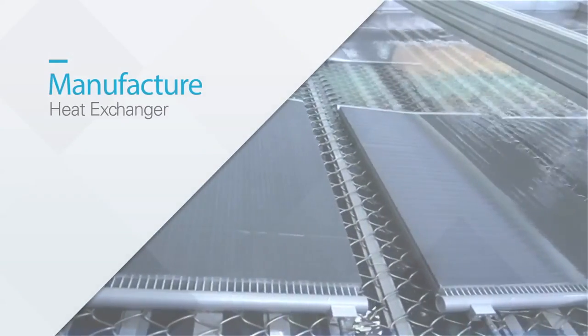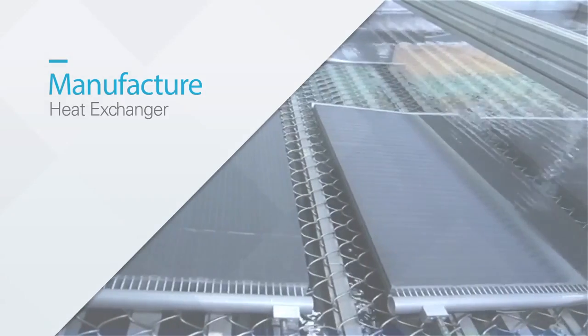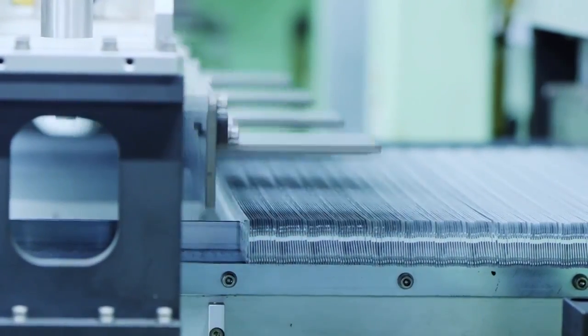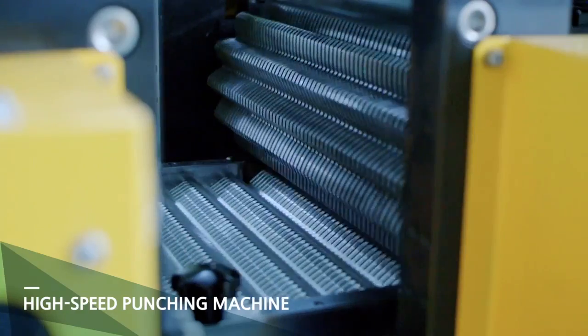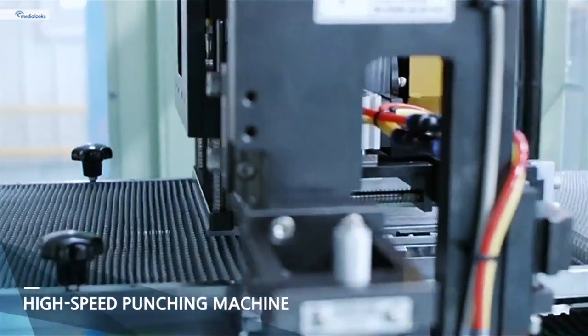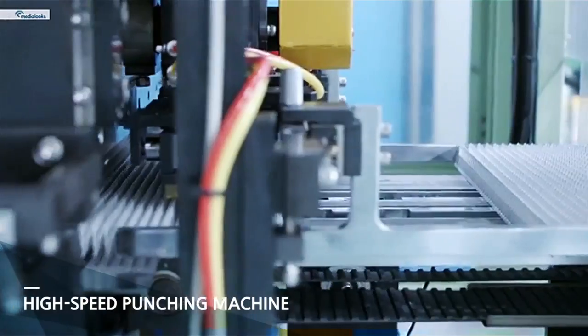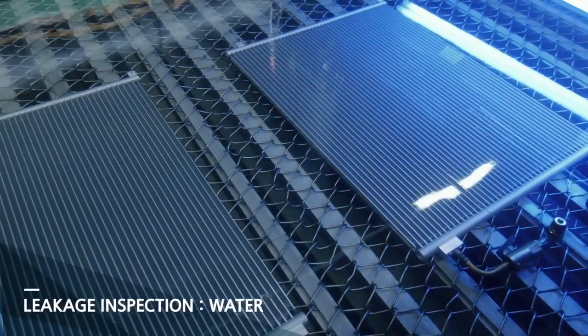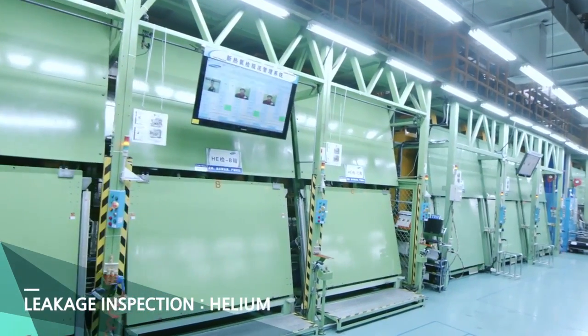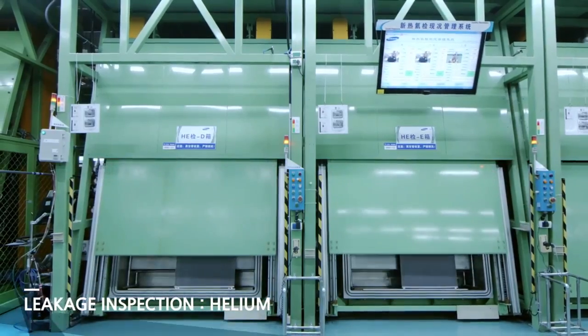Suzhou Samsung Electronics is also the largest heat exchanger manufacturing plant in the world. High-speed punching machines in the plant increase the productivity by 40% compared to traditional equipment. We strictly supervise the efficiency of manufactured products and ensure high performance in the industry.